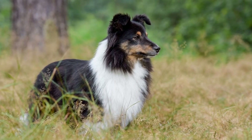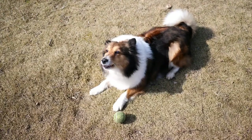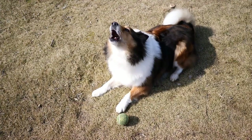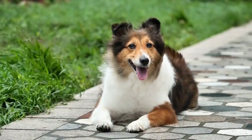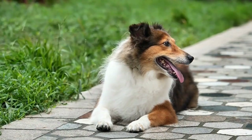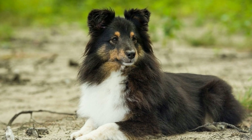On the other hand, Shetland Sheep are a breed of small domestic sheep that are native to the Shetland Islands. These sheep have adapted to the harsh weather conditions of the island over centuries, developing a thick woolly coat that protects them from the cold. Shetland sheep are known for their diminutive size, with adult males standing at around 24 to 28 inches at the shoulder and weighing between 90 to 125 pounds. They come in various colors, including white, black, and shades of gray.